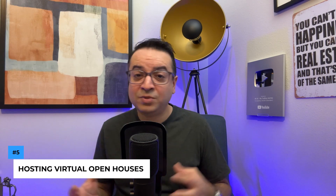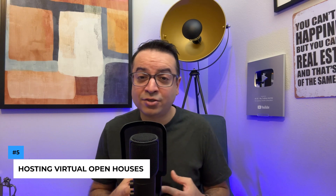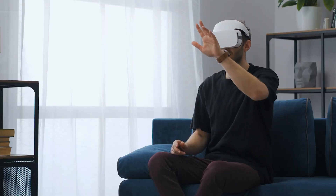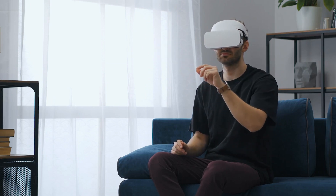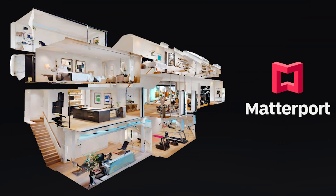Next up, we have another tech-savvy approach: hosting virtual open houses. The real estate industry has turned a lot of activity into the virtual world. The virtual open house lets potential buyers tour a property from the comfort of their homes, making property viewings more accessible. Matterport, for instance, offers immersive 3D virtual tours that let buyers navigate the property as if they were there in person — as close as they can get to physically touring a house without actually being there.